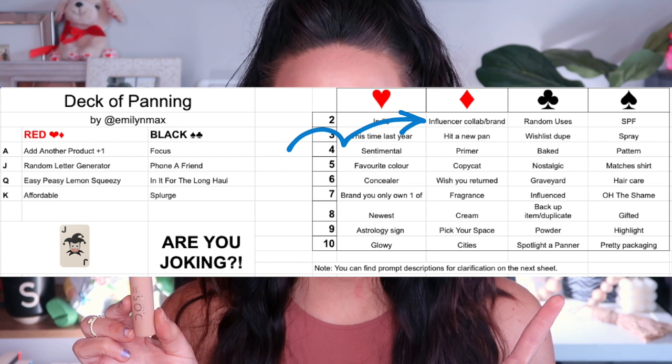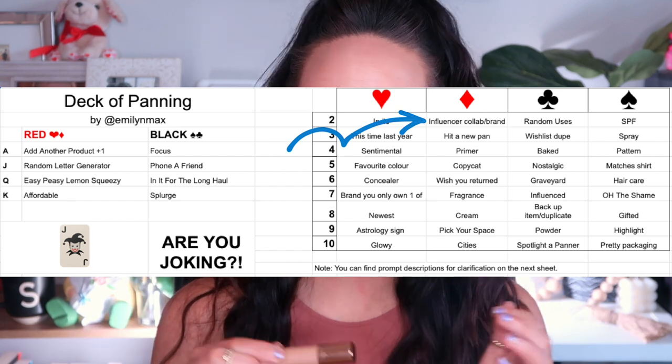I go in order that these products have been in this project. The one and only product still in this project from the introduction is my Dose of Colors Liquid Lipstick in the shade A Mauve Story. I rolled this in for the prompt Influencer Collab or Brand — I believe it was because it's a collaboration with Desi and Katie. I have worked on this in so many other various projects trying to finish this off.